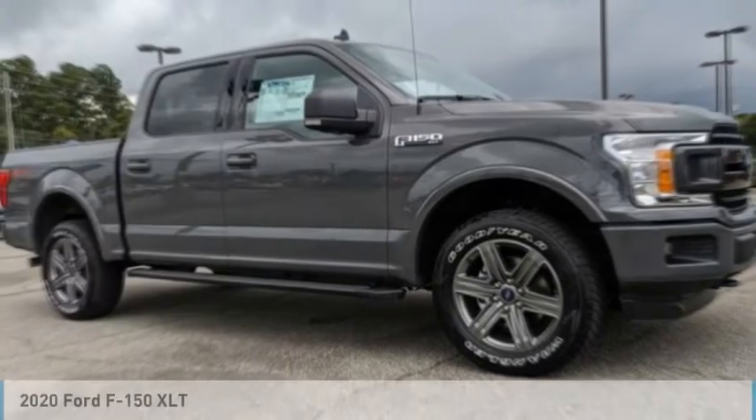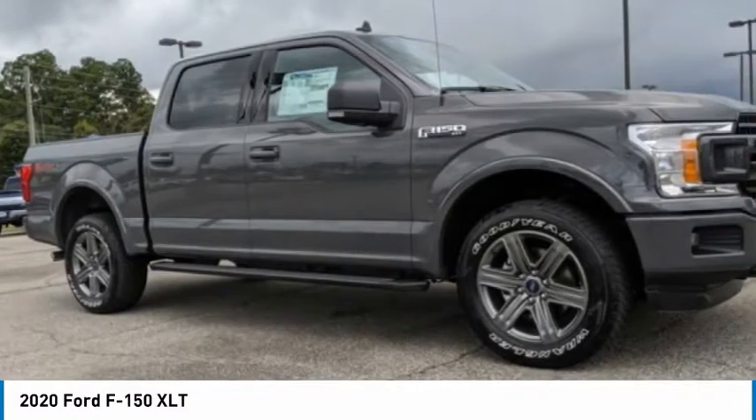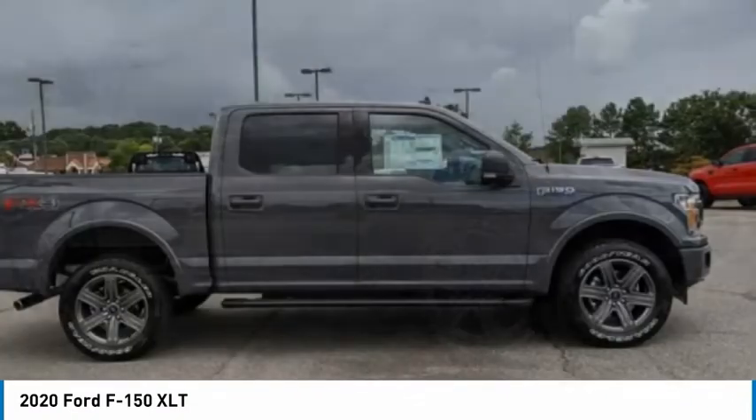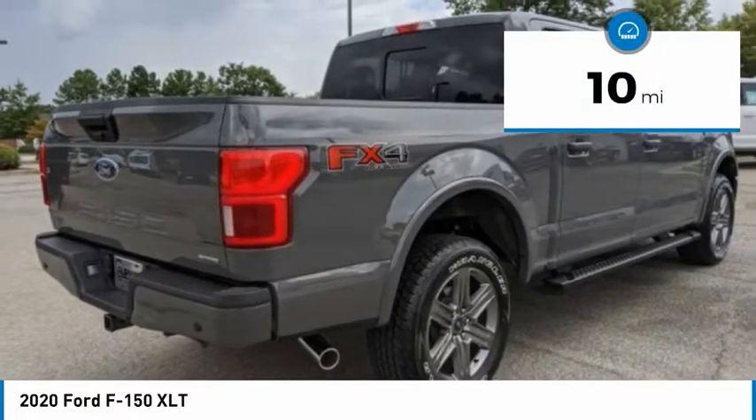Stop by and take a look at the 2020 F-150. A Ford F-150 knows how to handle any situation. It's built to follow orders. No whining. This vehicle has less than 100 miles.